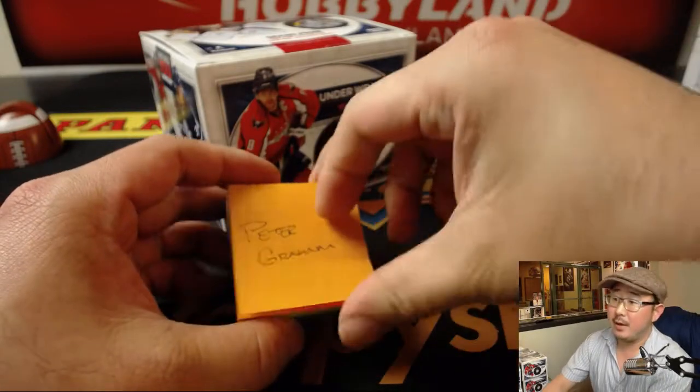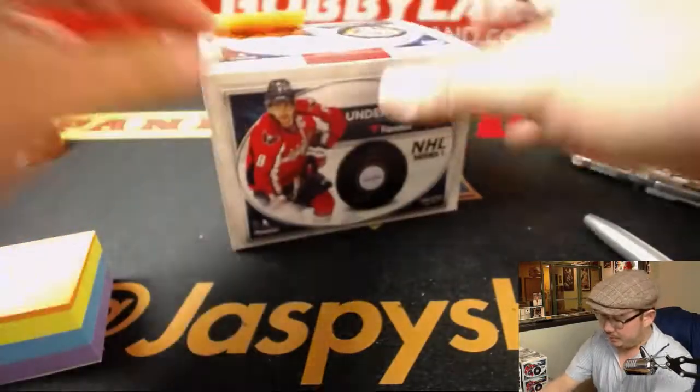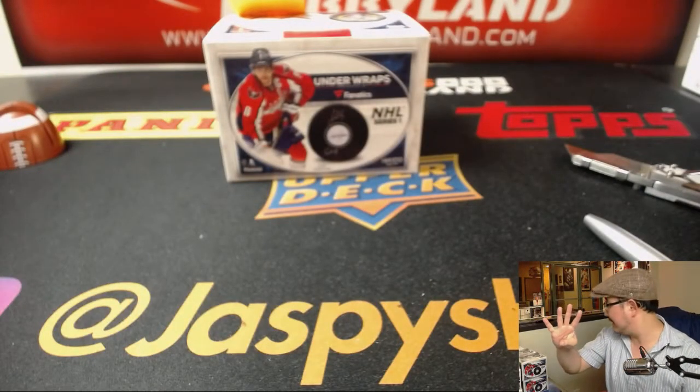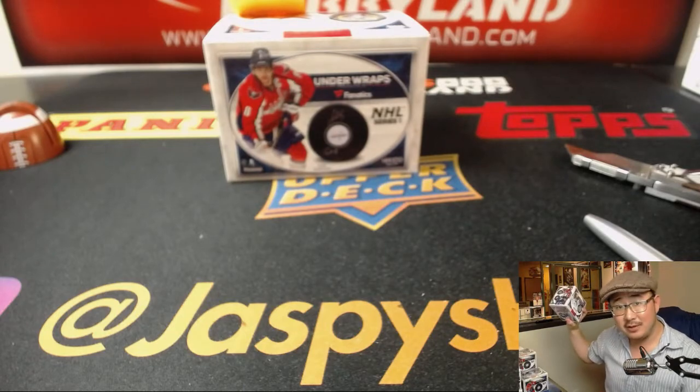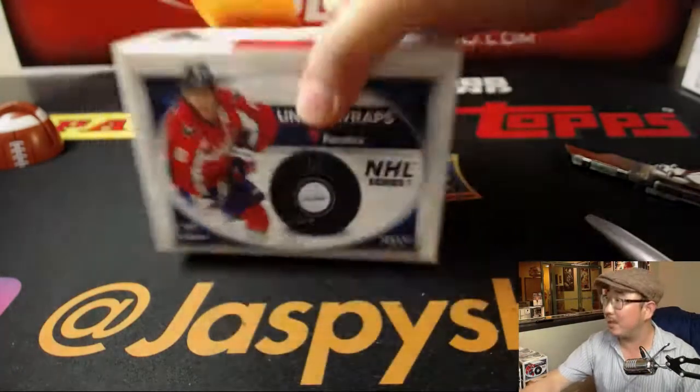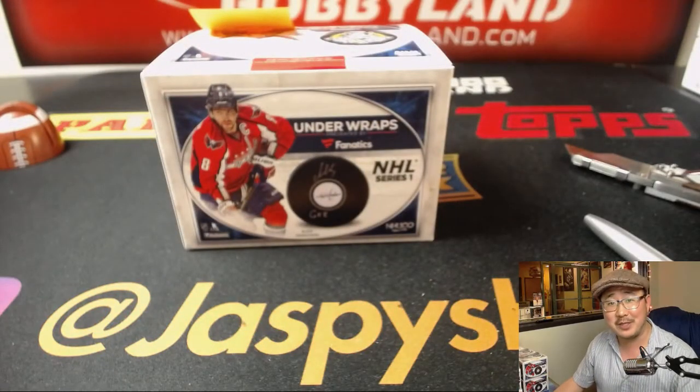Thanks for playing, everybody. Appreciate everyone getting in on the action. We've got four more pucks left, so get into it at jazbeeshobbyland.com. These are fun — I love getting these official pucks. See you next time, folks.